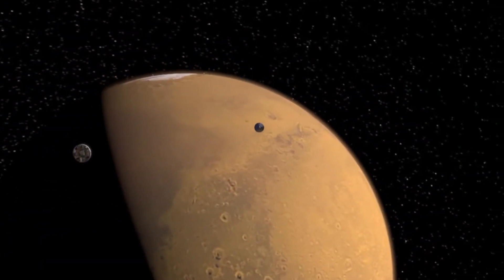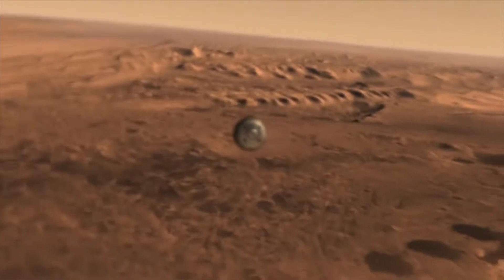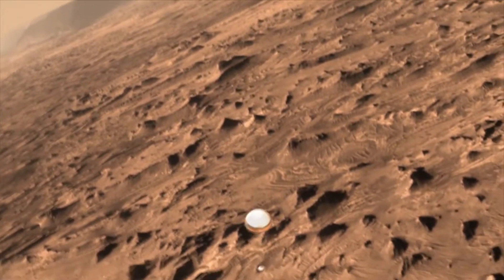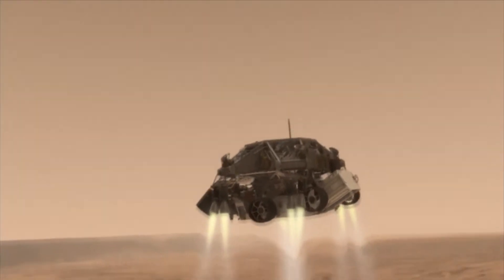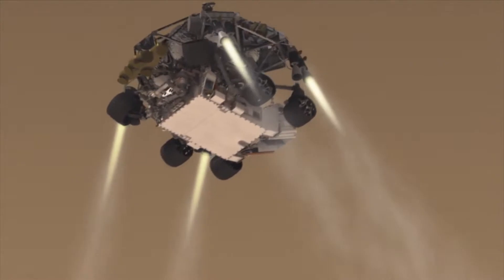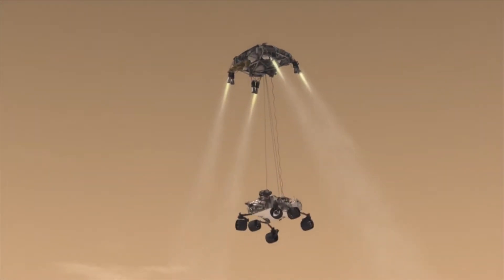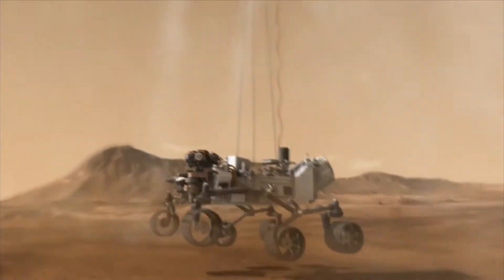On August 5, 2012, after rocketing through space for more than eight months, NASA's Curiosity rover began a seven-minute descent onto a crater on Mars. At the time of its landing, the one-ton SUV-sized rover was more than 150 million miles from Earth, which meant that it took 14 nail-biting minutes for the NASA team at Mission Control to learn the fate of its $2.5 billion rover.